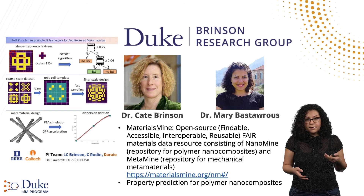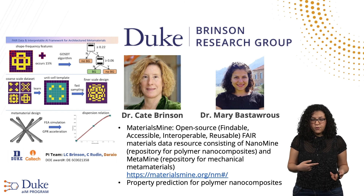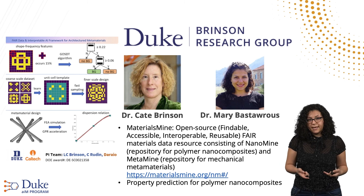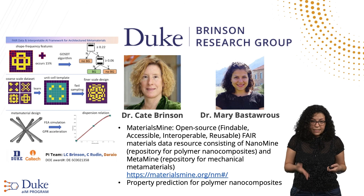This research is done in the Brinson research group. We also work on the Materials Mine, an open-source repository for data on nanocomposites and metamaterials. This data must be FAIR — that means findable, accessible, interoperable, and reusable.